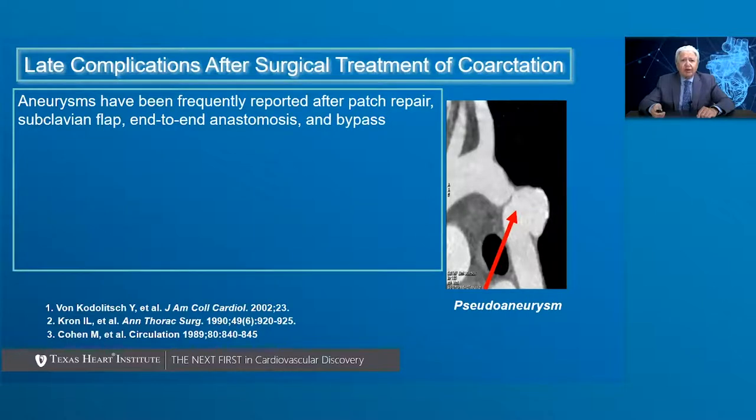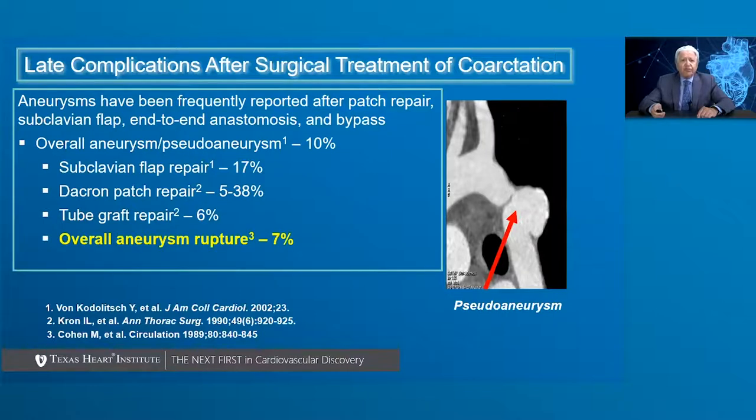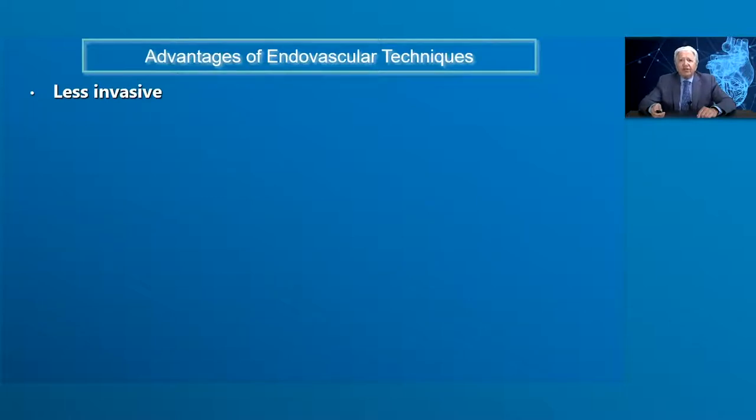In spite of good outcomes with surgical treatment of coarctations in the great majority of patients, there are late complications of surgical treatment listed here. Aneurysms have been frequently reported after patch repair, subclavian flap, end-to-end anastomosis, and bypasses. The overall aneurysm and pseudoaneurysm incidence is around 10% after surgical repair — somewhat more common after subclavian flap repair at 17%, dacron patch repair ranging 5–38%, and tube graft repair at 6%. The overall aneurysm rupture rate has been reported in about 7% of patients.